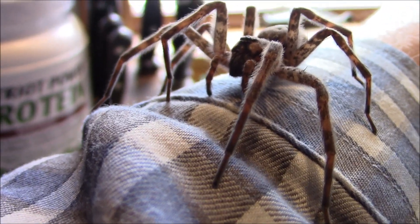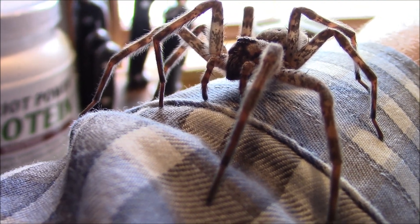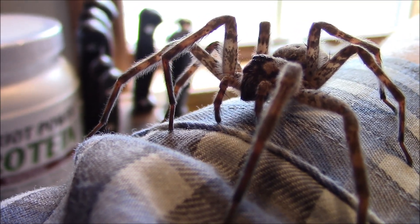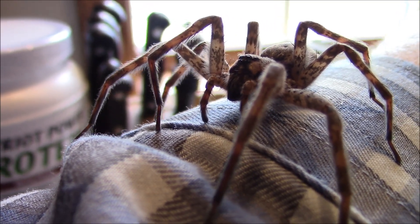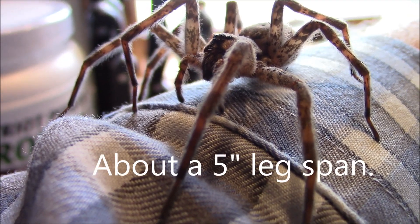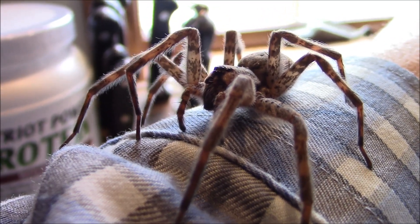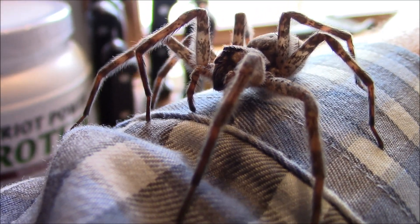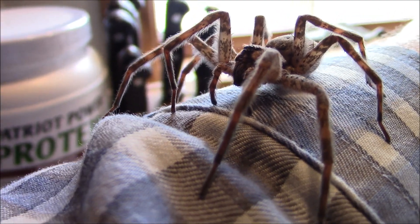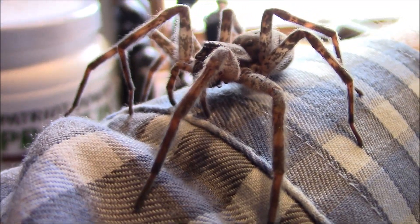I would say this is the largest true spider I've ever had in captivity. I do have a curly-haired tarantula, Honduras variety, which is huge — about the size of my hand or palm. But this girl is right up there as a true spider, true spiders being defined by how they maneuver their jaws.